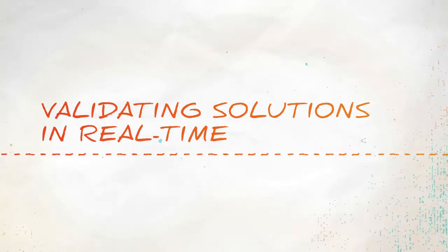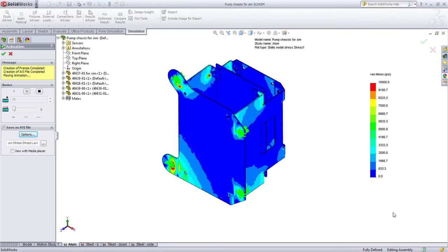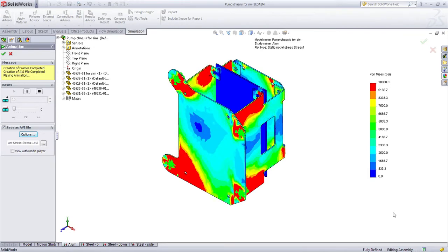We were spending a lot of money on prototypes, spending a lot of money on things that just didn't work, so we started looking at SOLIDWORKS Simulation as a solution for our FEA — doing some analysis, from basic stress analysis for static parts all the way up to dynamic simulations in assemblies.